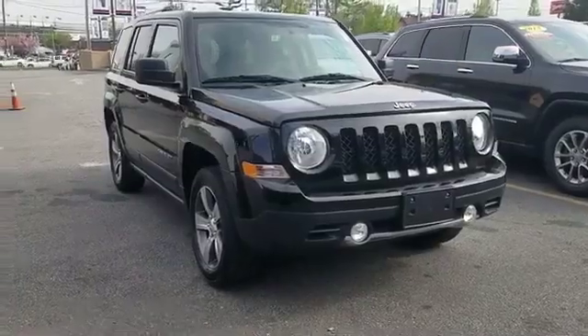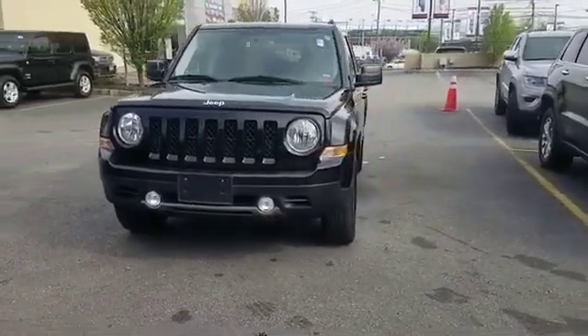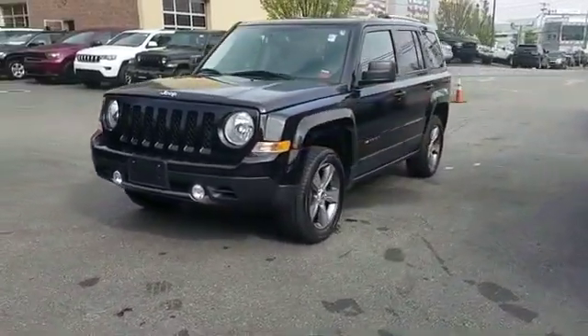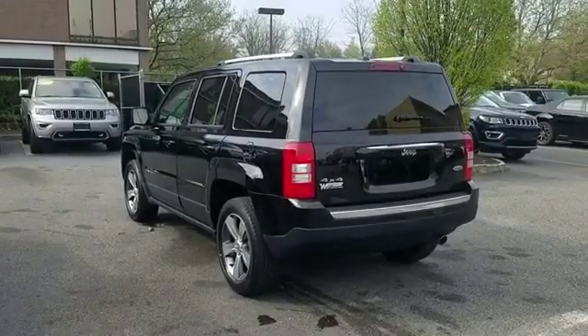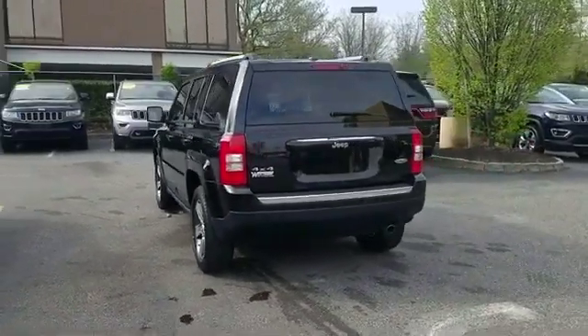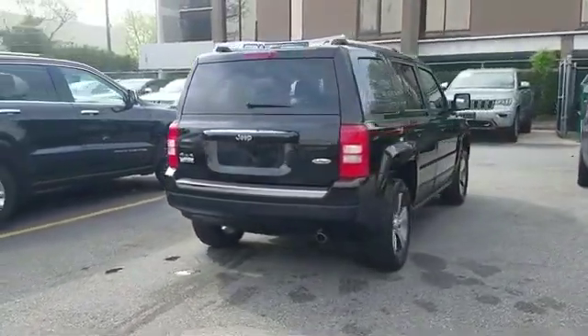2016 Jeep Patriot. This SUV offers space as well as power and performance. It checks off in-demand features which offer more convenience, such as backup camera, leather seats, satellite radio, four-wheel drive, heated side view mirrors, and tinted windows.